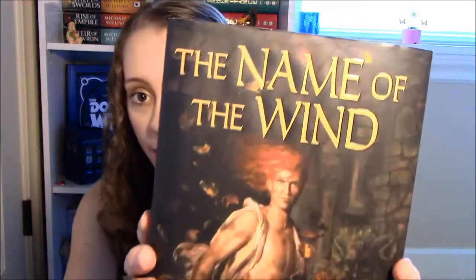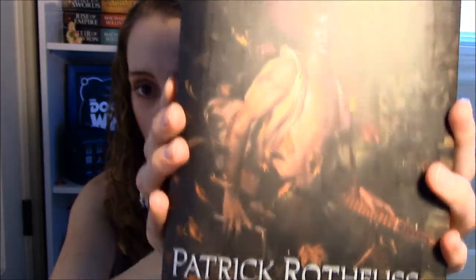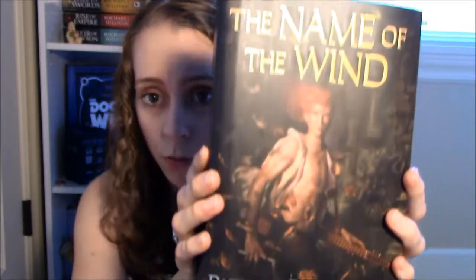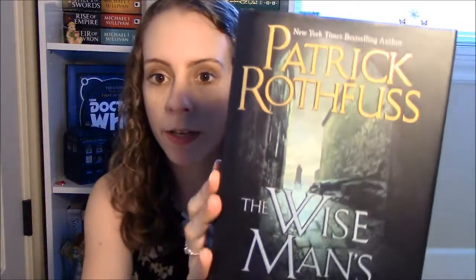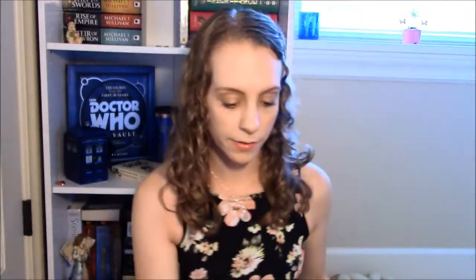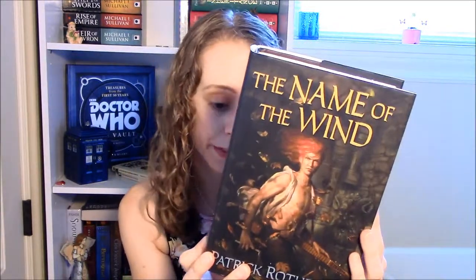My last favorite book cover that I own is The Name of the Wind by Patrick Rothfuss. This cover is absolutely stunning — it looks like a work of art, like a painting. Just revel in all of its glory. I like the second book's cover as well, but there's just something about this first one with Kvothe on the cover that I think is beautiful. This is what makes book lovers stare at their books — the gorgeous covers. Am I right? I know I'm right.